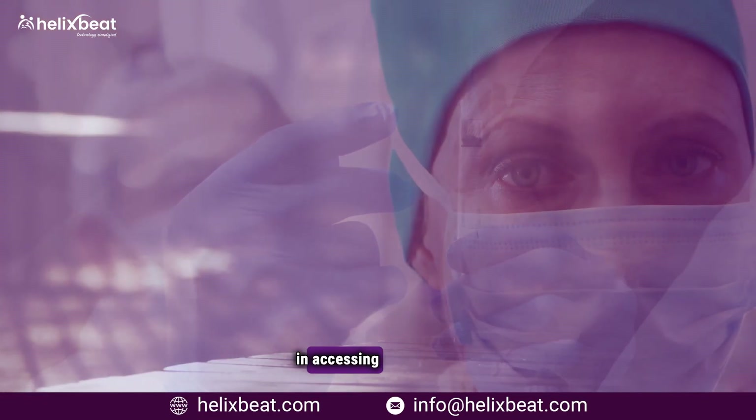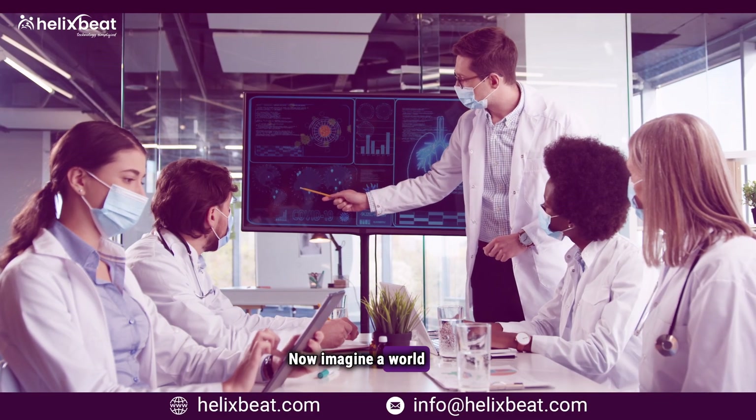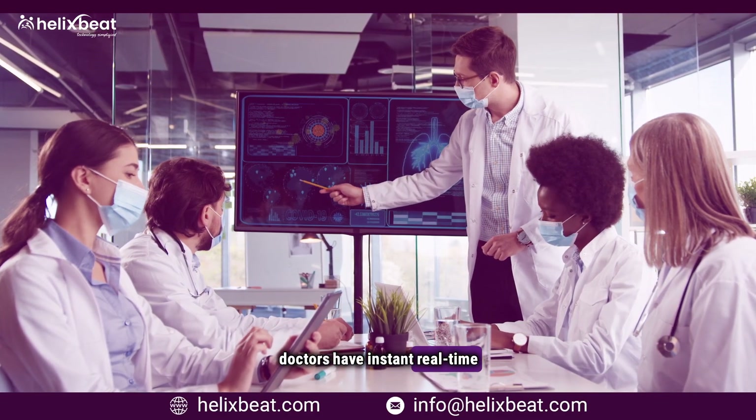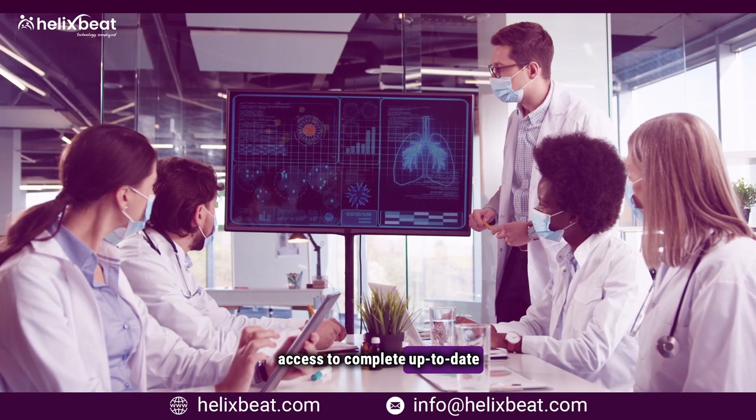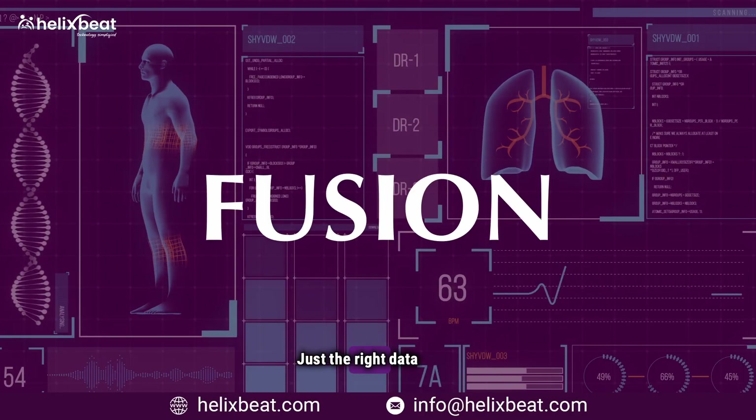And it's not just about money — lives are at stake. A study found that delays in accessing patient data increased mortality rates by up to 15%. Now imagine a world where doctors have instant, real-time access to complete, up-to-date medical records: no waiting, no blind spots, just the right data at the right time.